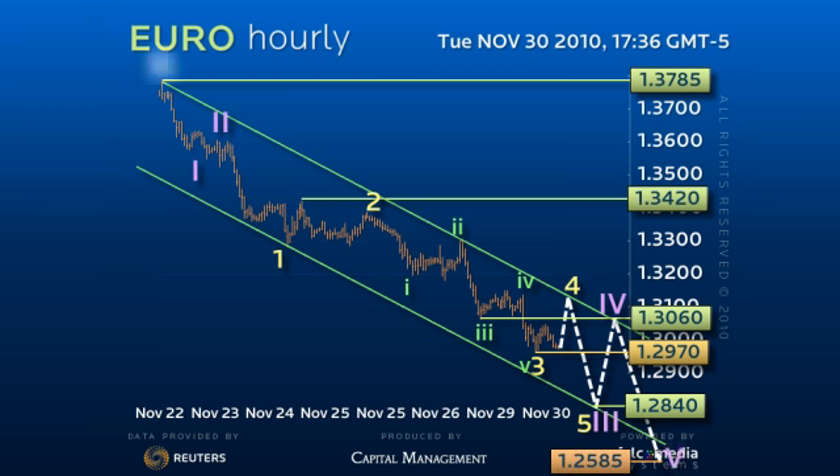Thus, continue to sell upside reactions against the 132 figure pivot point, as only over this level would open the potential for an early reversal. Good luck and have a great day.